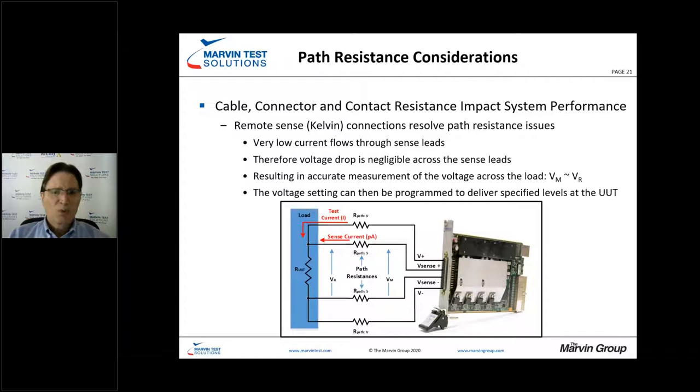We address voltage drop using remote sense or Kelvin connections to our power and excitation sources. The sense lines supply a very small current — in the picoamp range or lower — with minimal voltage drop throughout the path resistance. Essentially, the measured voltage equals the voltage at the reference point, so what we see at the sense input is the voltage at the unit under test. We can then programmatically tweak our voltage levels to compensate for all path resistances and achieve the exact voltage required at the UUT.